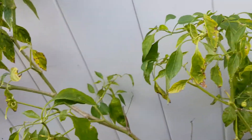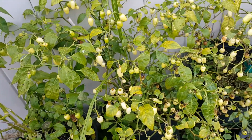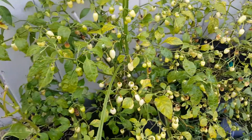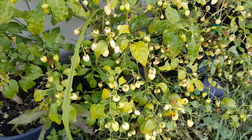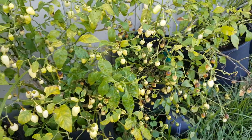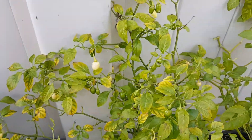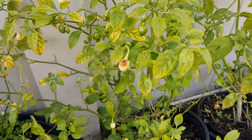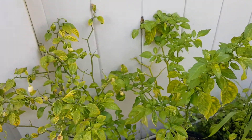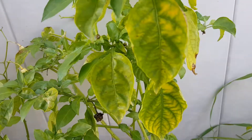My Peruvian white habanero isn't doing so well, but there's still peppers on it. This is really tough picking these small peppers — a lot of the peppers are going bad or they look bad because they've been on the plant too long. Here's my second habanero plant and it has a couple peppers, not as many as the first one.